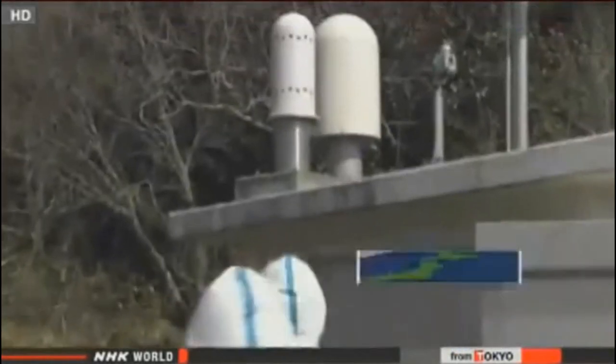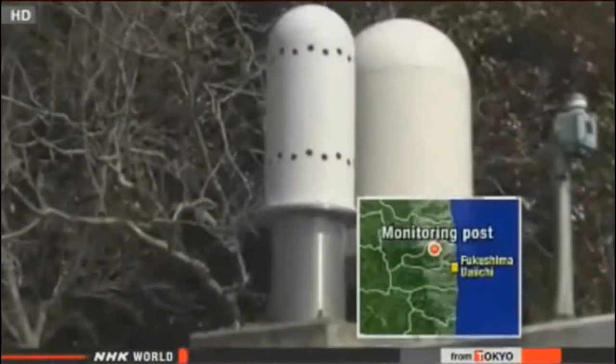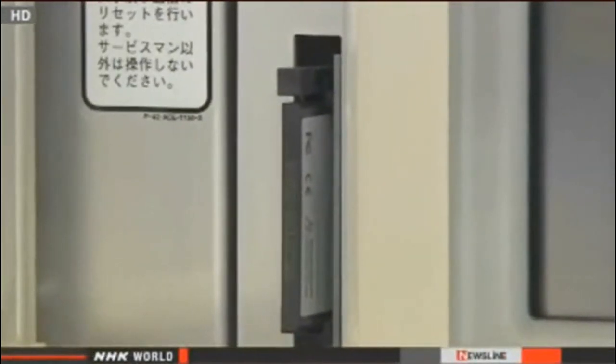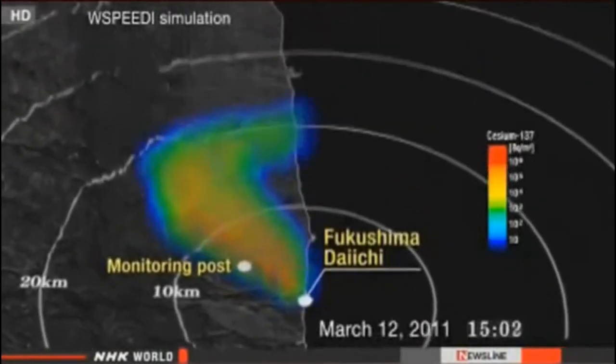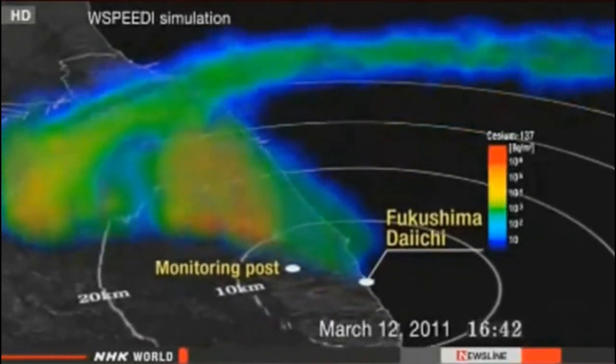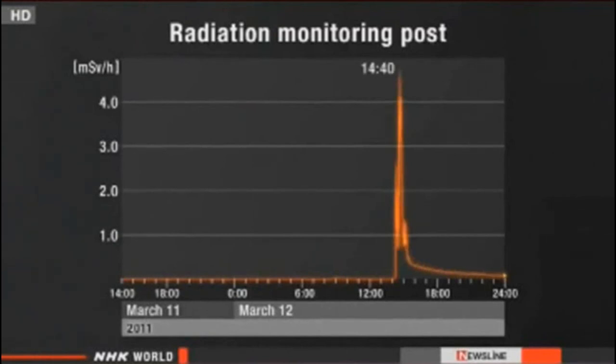The investigation brought us to a radiation monitoring post in Fukushima prefecture, located 5.6 kilometers from the nuclear plant. The data recorded here after the nuclear accident contained some surprising information. It shows a clear spike in radiation levels at 2:40 p.m. — almost one hour before the first hydrogen explosion.